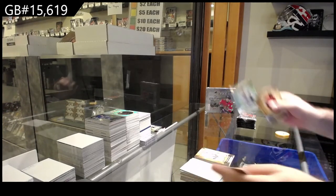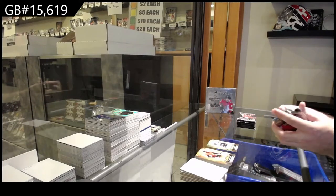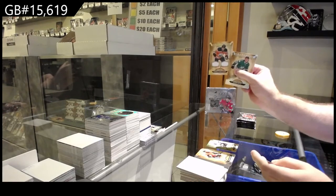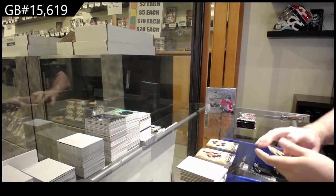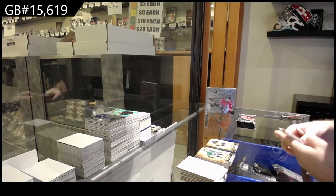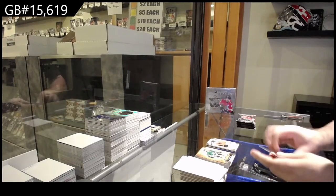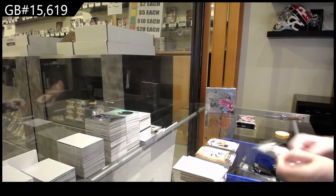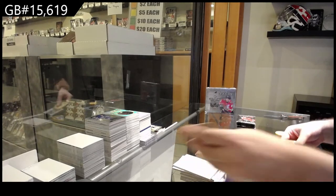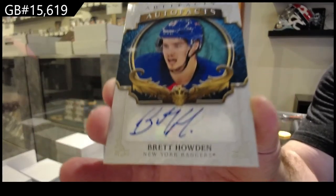$2.99 for San Jose — Carlson. $1.75 dual jersey for the Oilers, dual jersey of Josh Norris, to $5.99 for the Auto Senators. Auto Artifacts of Howden for the Rangers.